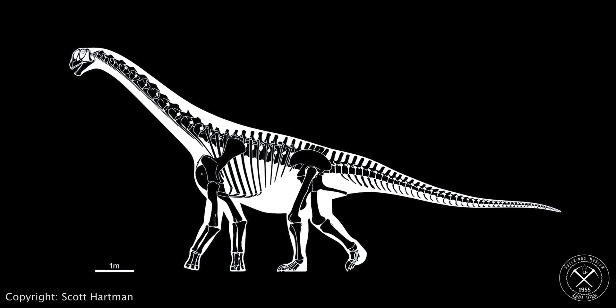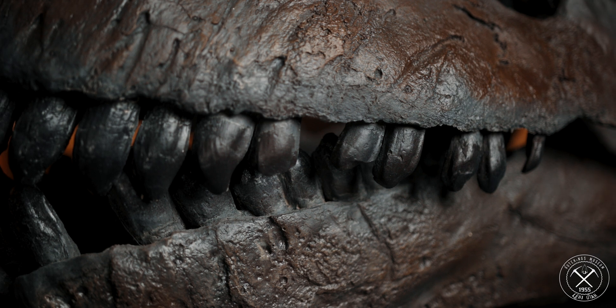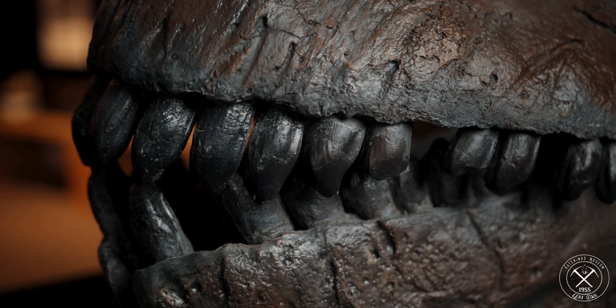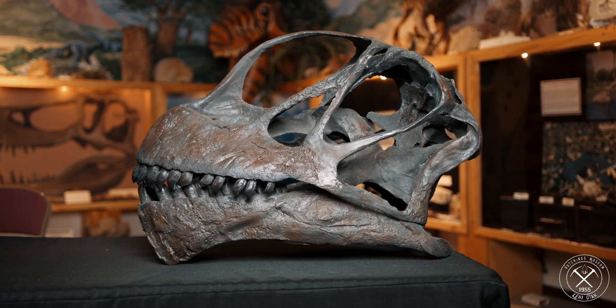This is Camarasaurus. Camarasaurus didn't have those delicate little teeth — it has big, robust, thick, dense teeth and much more powerful jaws. Diplodocus was a grazer. Camarasaurus was a browser.